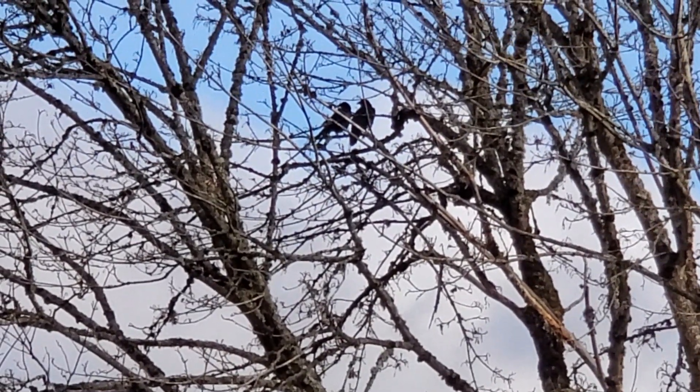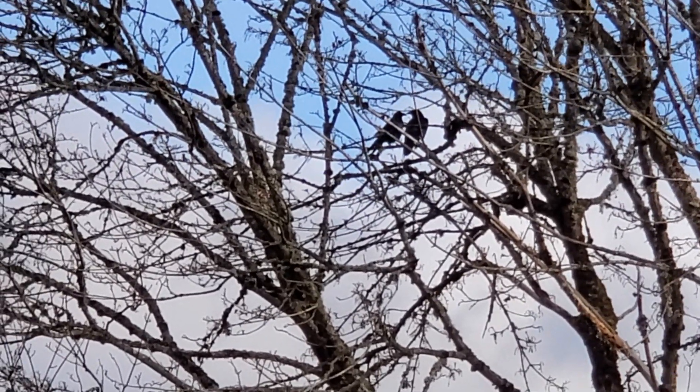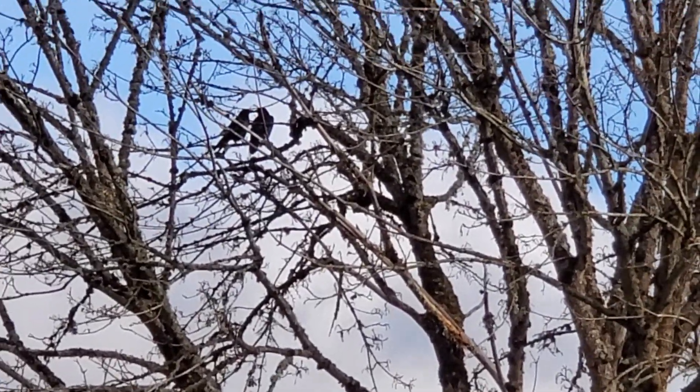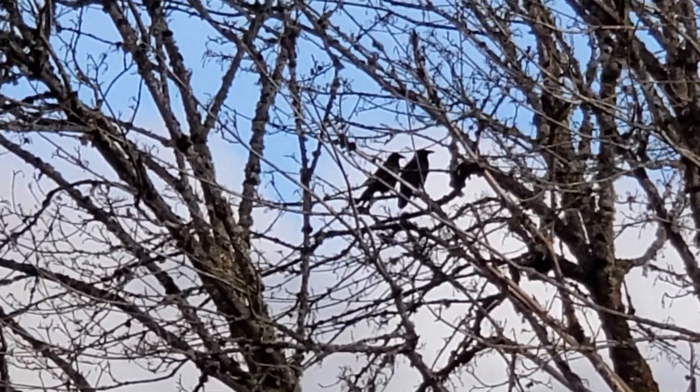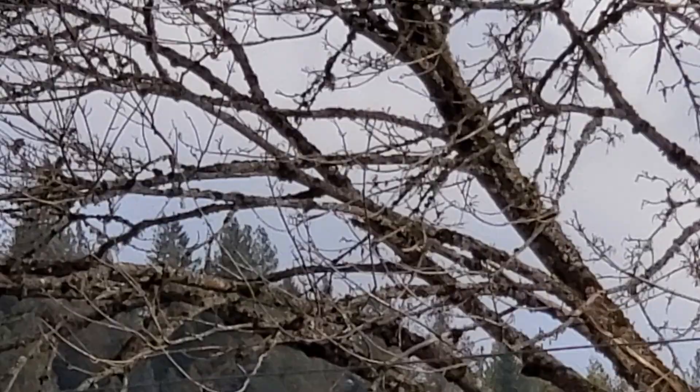Look at the crows up ahead, up in the big maple tree at the end of the field. Can you see them? I only noticed them because I heard them.